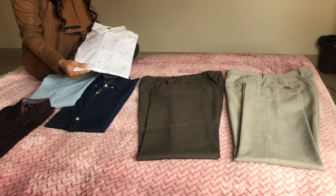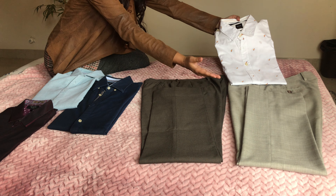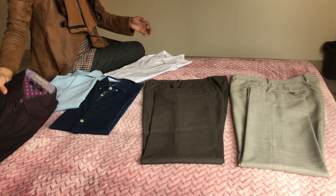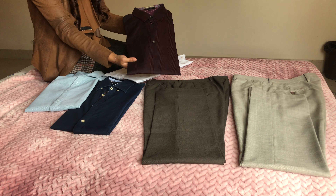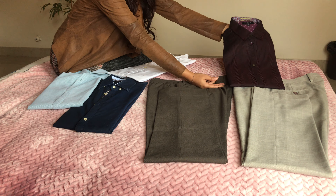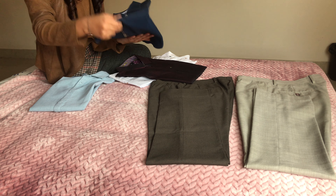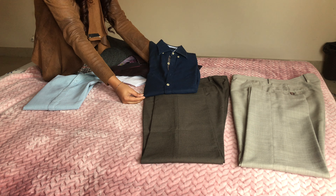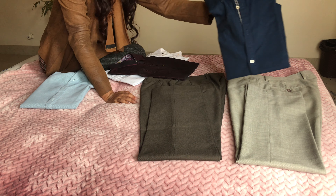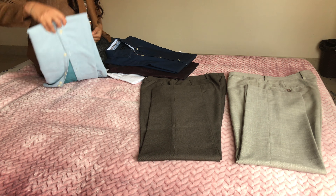These four shirts can go with either of these trousers. The white shirt matches both, and the formal maroon shirt goes well with the dark trouser as well as the lighter trouser. The dark blue shirt also matches — normally you wouldn't think they go well together, but they actually give a very sophisticated and elegant look.